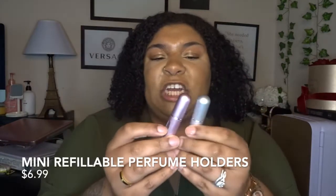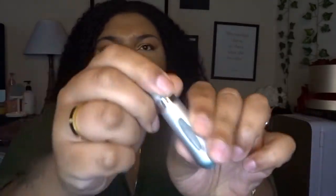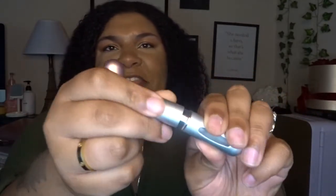The next thing I love are these mini refillable perfume holders — they're reusable! You don't have to bring the big bottles. You should put these in your purse because they're extra tiny. There's a little sprout here and you stick the perfume in at the bottom. They're just so cute.